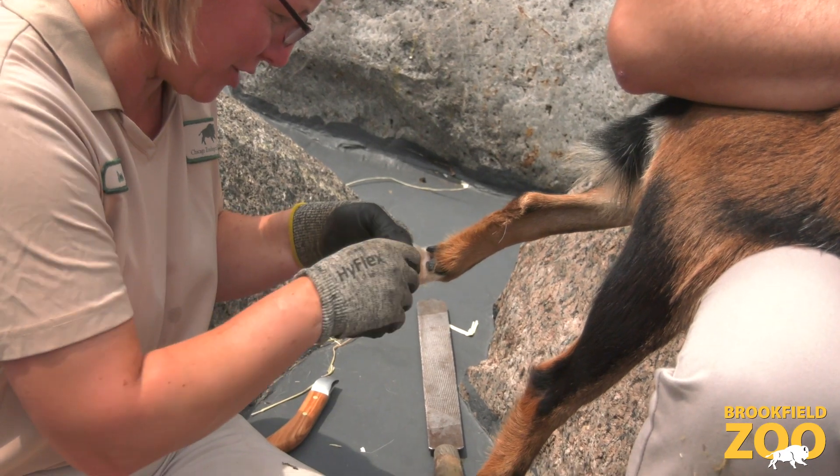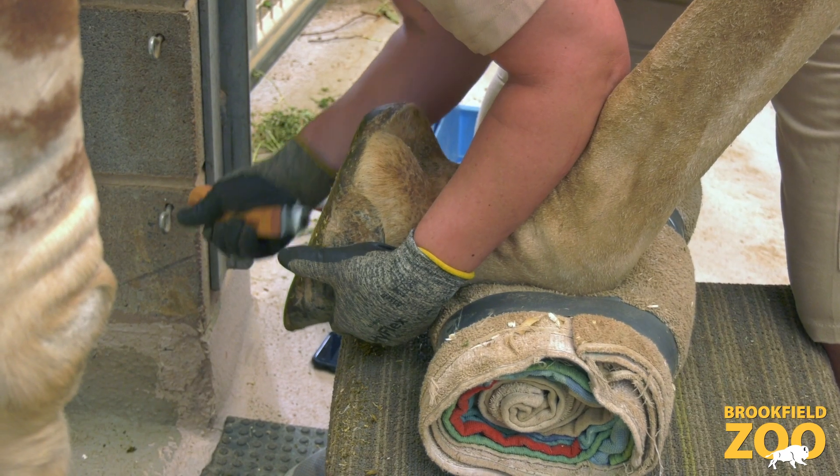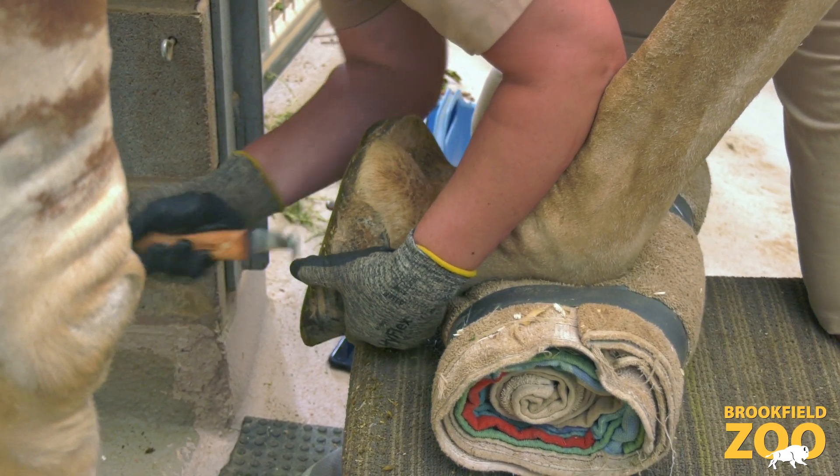If there are any problems, a zoo farrier can then be called in to take a look. Ultimately, all the giraffes and goats have their hooves trimmed once a month.